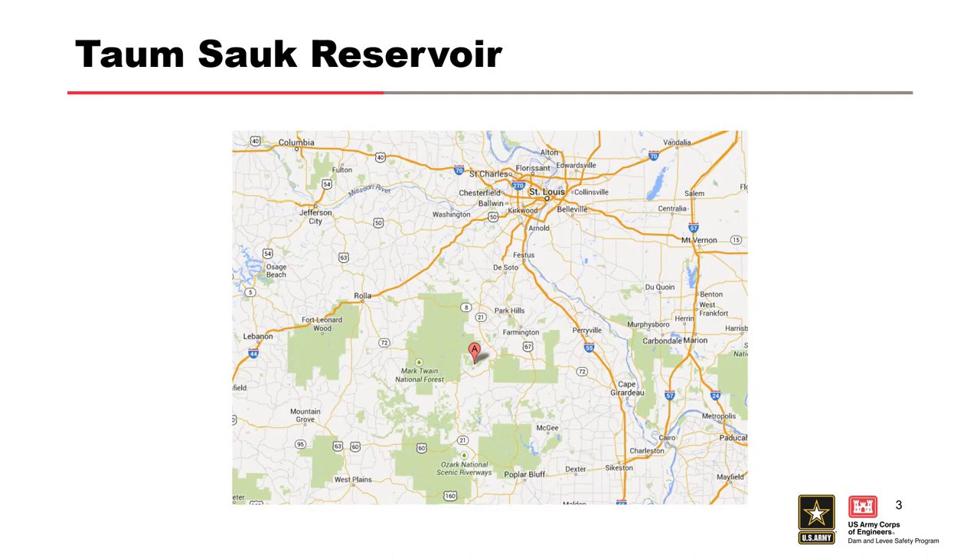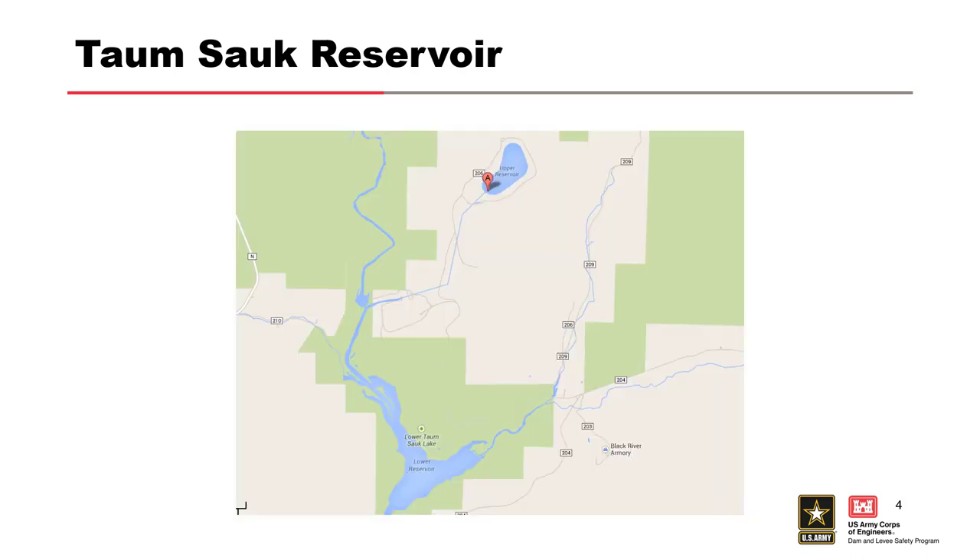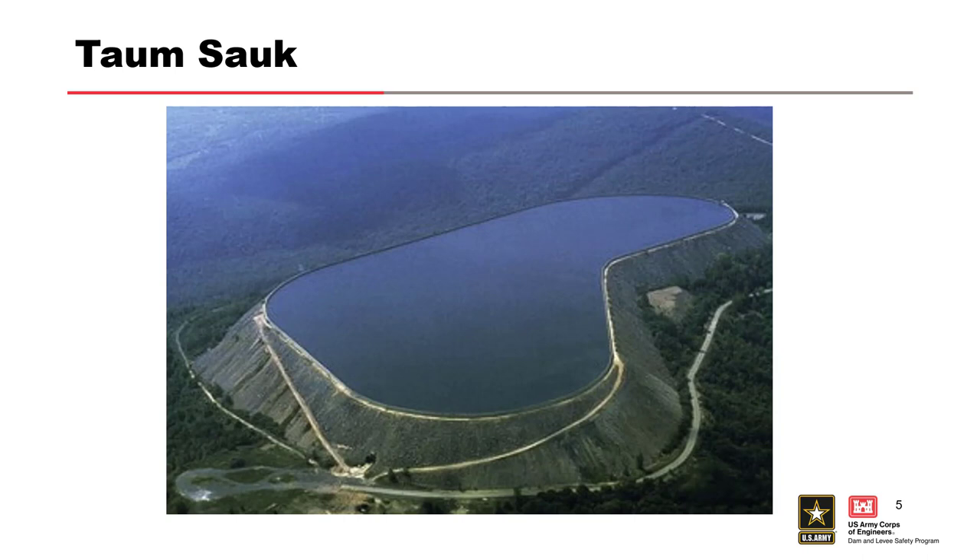Let's start with Taum Sauk Reservoir. It's just south of St. Louis and the whole design is a pump-back reservoir. It's meant for power generation during peak load times, and then during the night water gets pumped back up into the upper reservoir. At peak load times it gets released and generates power. It's a little different from a lot of reservoirs in that it's on top of a hill with a dike built around it — perched up on top of hills — and that's what it looked like in early 2005.